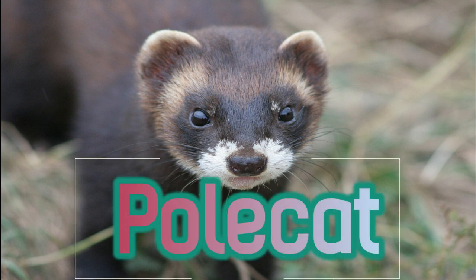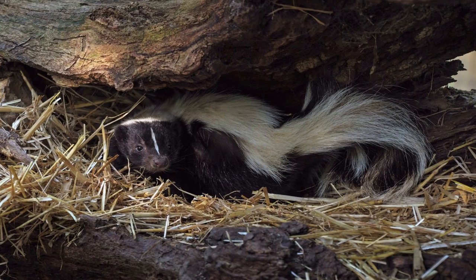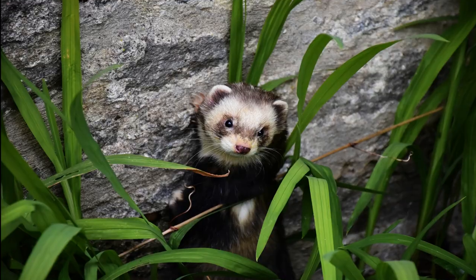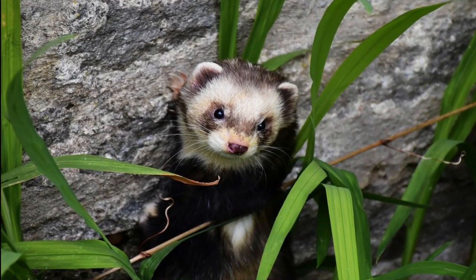The polecat, also known as Mustela putorius, is a fascinating member of the Mustelidae family, which includes weasels, ferrets, and minks. Here are some intriguing facts about these enigmatic creatures.